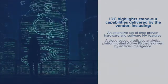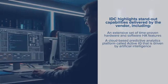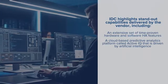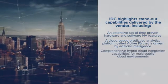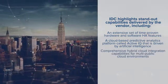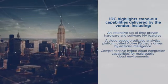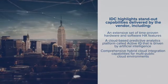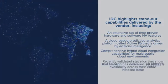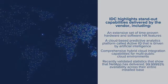Two, a cloud-based predictive analytics platform called ActiveIQ that is driven by artificial intelligence and that monitors and self-manages all ONTAP-based arrays for optimum performance and availability. Three, comprehensive hybrid cloud integration capabilities for multi-public cloud environments, enabling customers to build the right data fabric to optimally support their business objectives. And four, recently validated statistics that show that NetApp has delivered six nines plus availability.